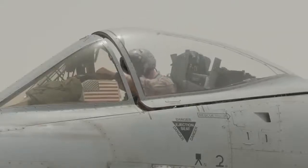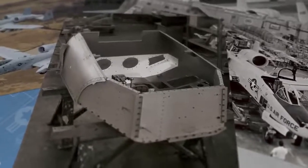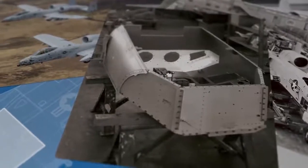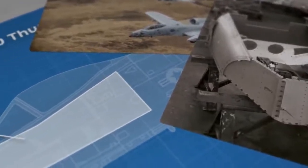so they just protect the most vital component on the plane — the stick operator, otherwise known as the pilot — who sits inside a titanium tub which is reported to be capable of absorbing direct hits from armour piercing rounds up to 23mm.